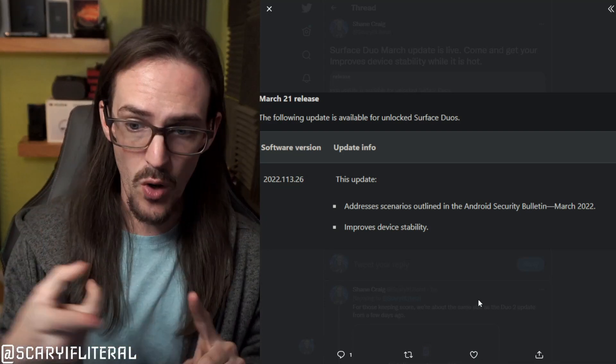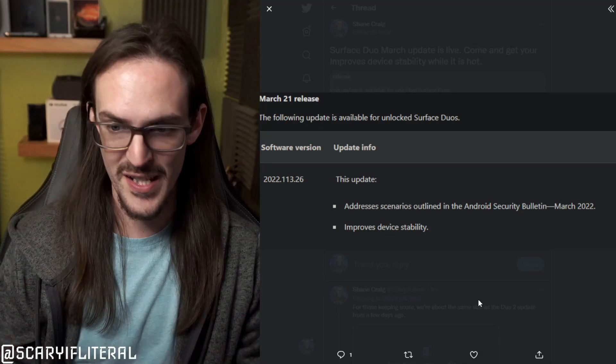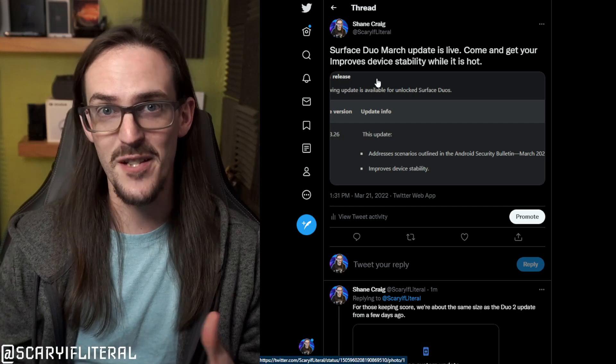We have two items. One addresses the security patch that keeps your device nice and secure and safe. And then the next one is improves device stability — this is something that we see on a lot of these updates for Surface Duo.